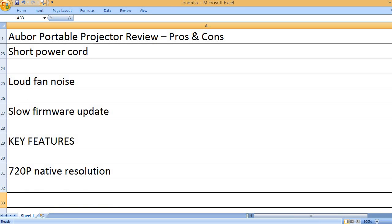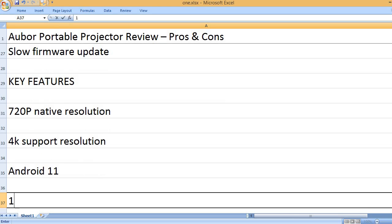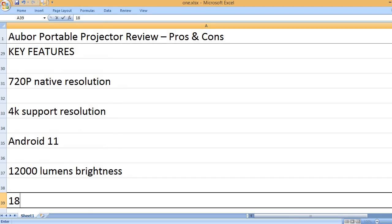Key features: 720p native resolution, 4K support resolution, Android 11, 12,000 lumens brightness.